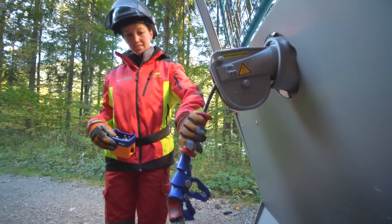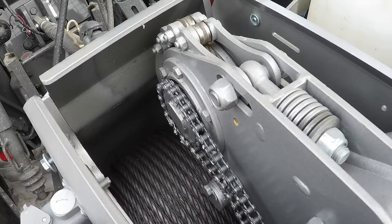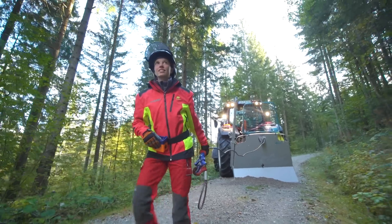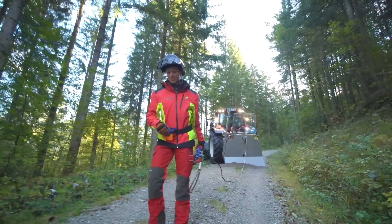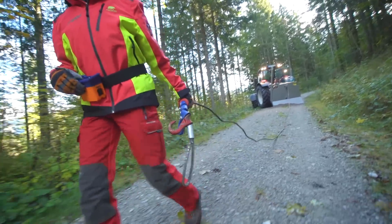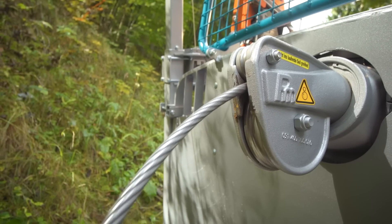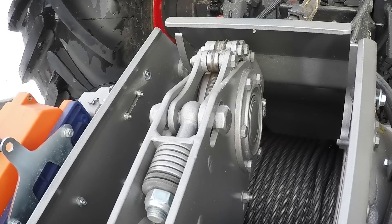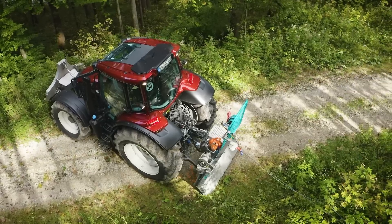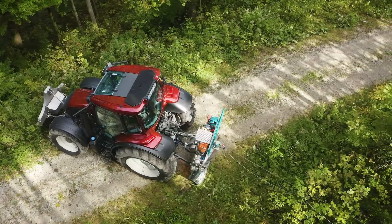Der Seilausstoß senkt den Kraftaufwand beim Ausziehen erheblich. Die Ausspulvorrichtung im Schwenkarm der Seilverteilung wird hydraulisch angetrieben und elektronisch geschaltet. Sobald man den Ausstoß aktiviert, wird das Seil über mehrere flexibel aufgehängte Andruckrollen auf einem großen Radius fest an die Seilrolle gepresst. Durch den besonderen Aufbau und die große Auflagefläche der Andruckrollen ist die Funktionsfähigkeit trotz Verunreinigungen oder Seilverletzungen gewährleistet. Die Ausrichtung der Trommel in Zugrichtung ermöglicht besonders leichten Auszug und geringen Verschleiß, weil das Seil nicht über mehrere Rollen in verschiedenen Richtungen gespult wird. Das bestätigen auch unabhängige Prüfungen des KWF.